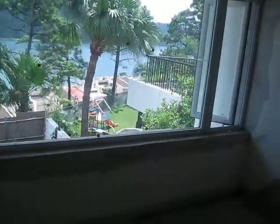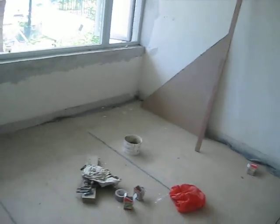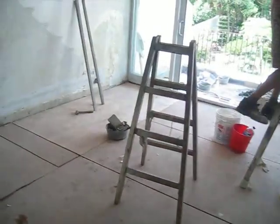Bathroom. The second bedroom. The second bedroom — this is the office. This is the third bedroom.